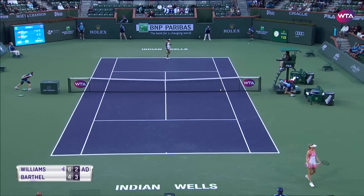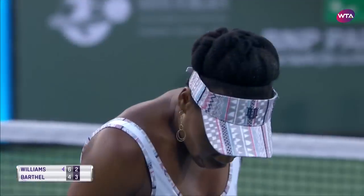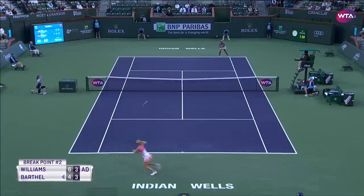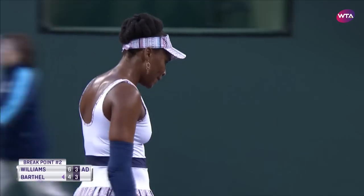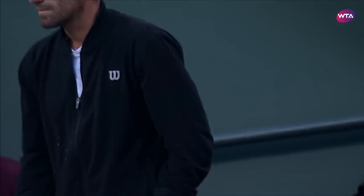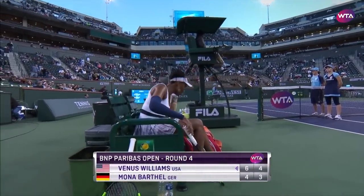A few shots may have been going long, but it did put Venus Williams off — relentless tennis from the American. She steps it up and gets the break. What a great player Venus Williams is, just her ability to sense the opportunity and then to take it.